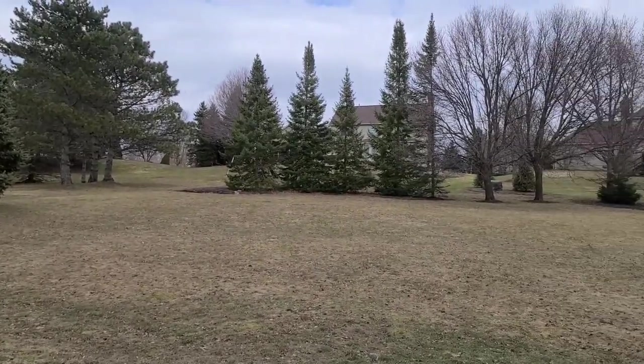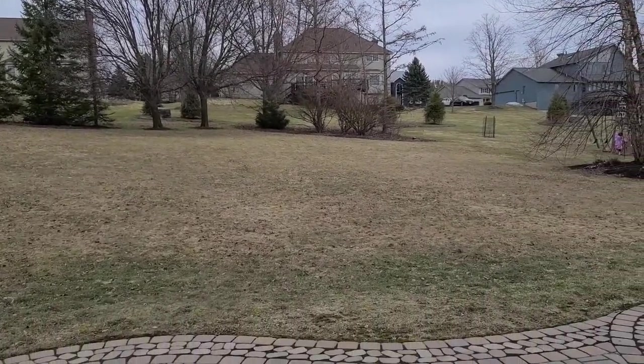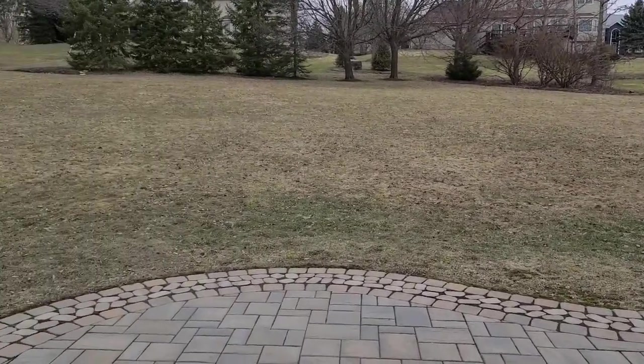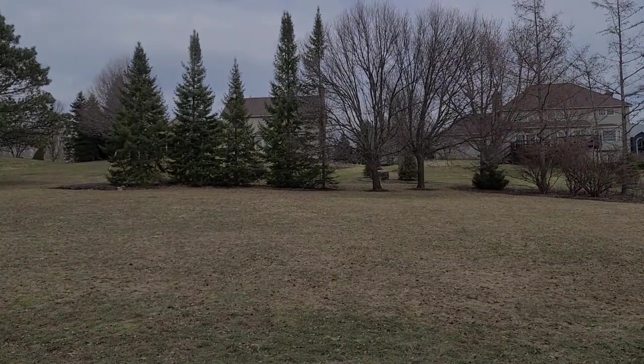Look at this backyard — flat, large, beautiful. A great spot for a pool if you desire one. Just wonderful and move-in ready. Welcome home. Thanks for watching.